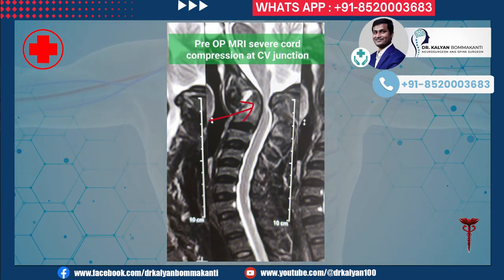He was evaluated with a CT scan and MRI scan of the neck. As shown in this picture, he has severe compression of the spinal cord at the craniovertebral junction. The craniovertebral junction, as the name implies, is the junction between the head and neck. He also has a fracture of the C2 vertebra and atlantoaxial dislocation.